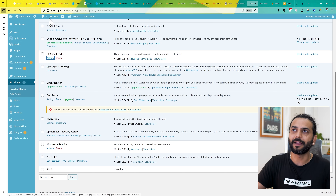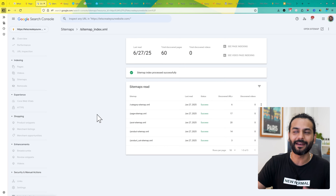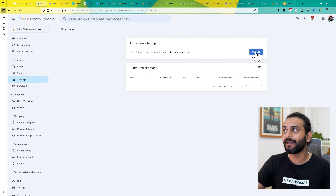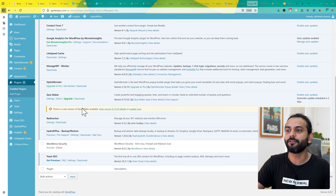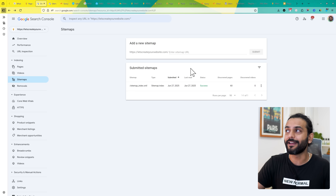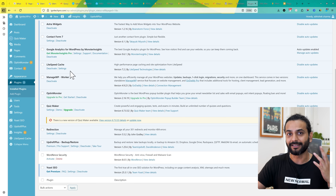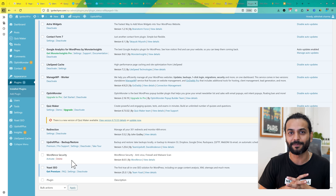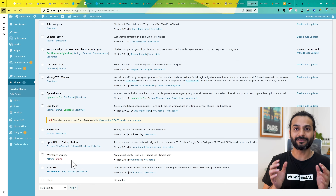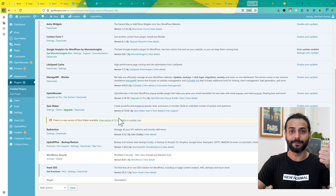To identify which plugin is the problem, activate one at a time. I'll activate the cache plugin first, then remove and resubmit the sitemap. If it still shows success, the issue was with the security plugin, not the cache plugin. If you get a 'couldn't fetch' error again, it was the cache plugin. You have two options: change the settings of the plugin causing the issue, or use an alternate plugin. Check the description for more information on required settings.